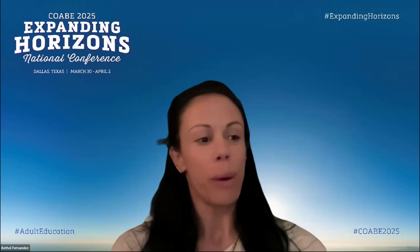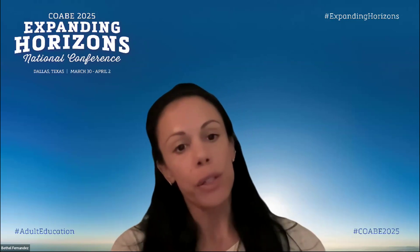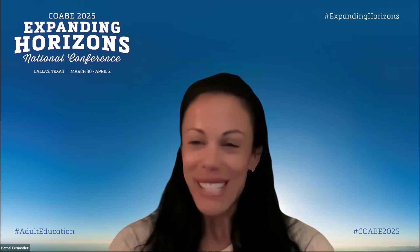Good afternoon, everyone. Happy Monday. Welcome to the webinar, Setting the GPS: Creating a Career Success-Focused Webinar Series for Adult Learners. Before I turn it over to our rock star presenter, I'm going to introduce you to Miranda LeVette at Burlington English, our great partners.